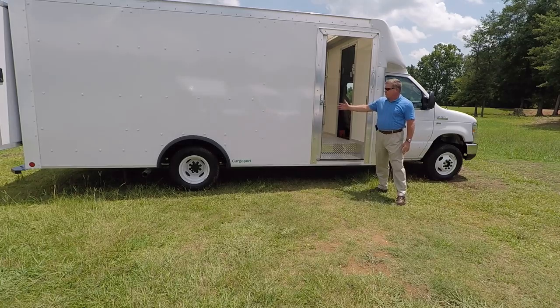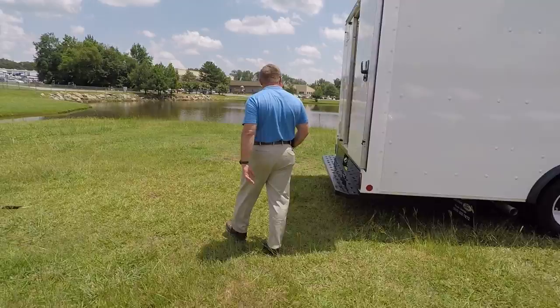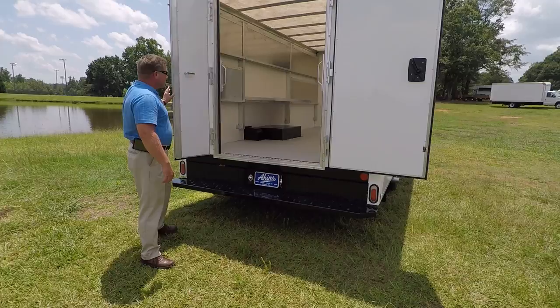If you notice here, we've got a nice sliding curbside door with step-well to step up in it. We're going to walk on around here to the rear and show you the double doors that open on the back of this particular model.